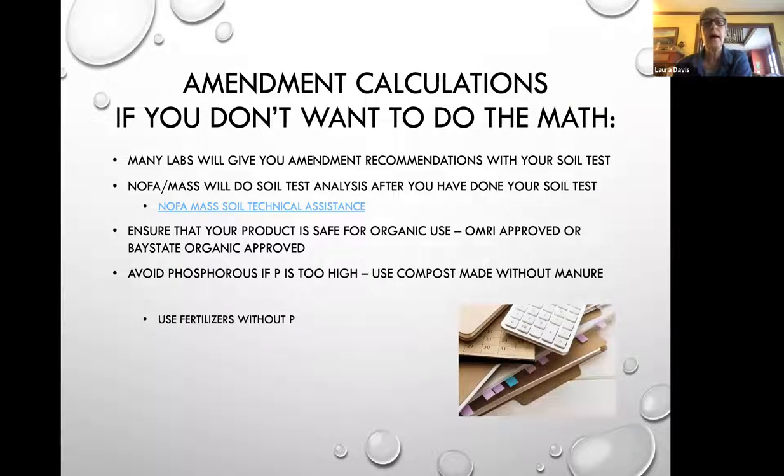Some labs don't always give you recommendations of what to add, but there are options available. I do soil technical analysis for NOFA Mass and I get about 100 soil tests every year that people ask me to look at. It is a little complicated when you're trying to choose what amendment to use and how much to apply — it's not one-to-one. If you're using something like a feather meal or a soybean meal for your nitrogen source, they have big differences in the amount of nitrogen per bag, so it does take some calculation.